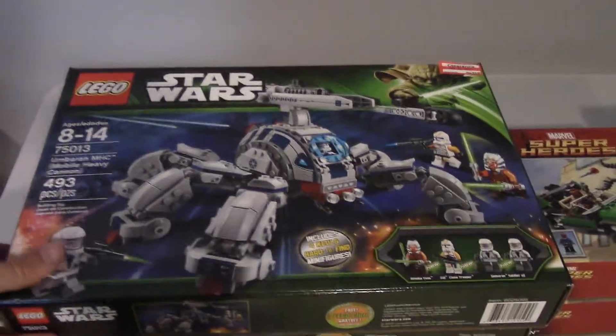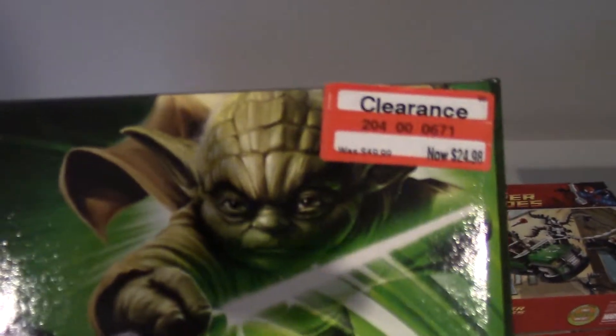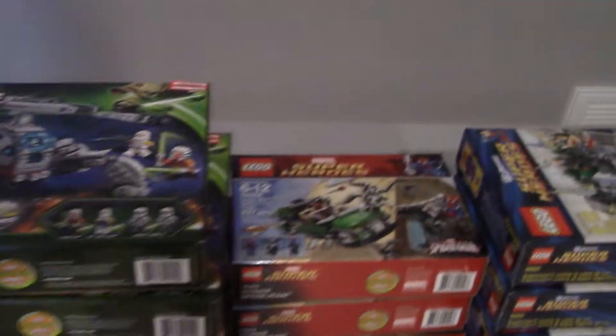I went to Target and found 5 of these sets 50% off, so I got them for $24.98, which is a really good deal because they have some pretty cool mini-figs and a ton of pieces, so I'm probably going to add this to my BrickLink store.